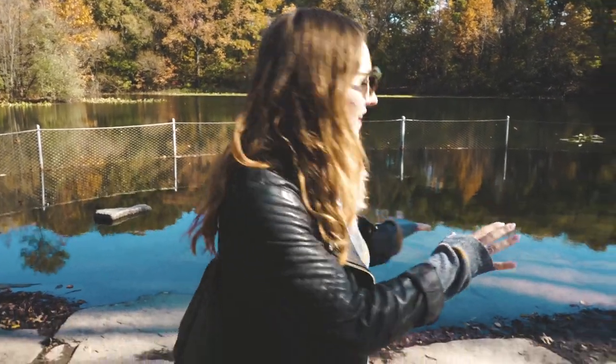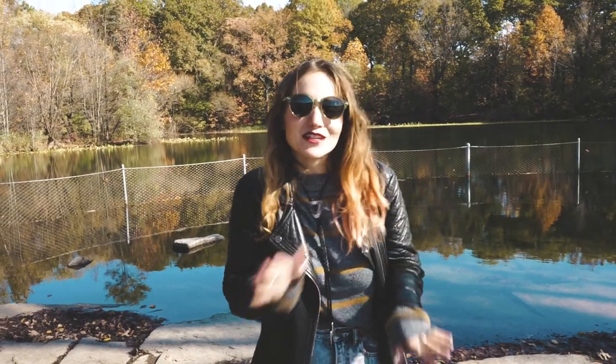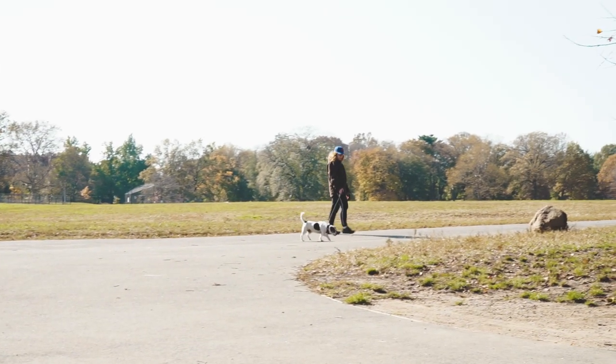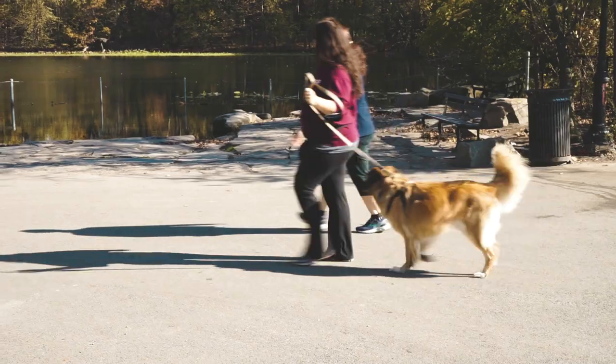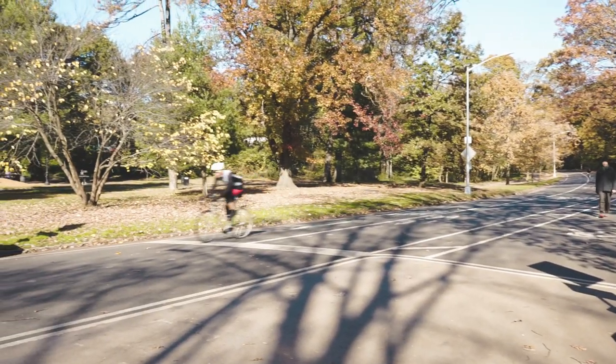We are at Dog Beach right now, which is a really popular area of Prospect Park. Basically it's a water area — it's shallow and gated off — so little and big dogs come and run into the water and play. It's a Wednesday so it's a little quiet and a little chilly out. We didn't see any dogs this time because it was really cold and it was November, but if you come in the spring or summer you should definitely be able to see some.